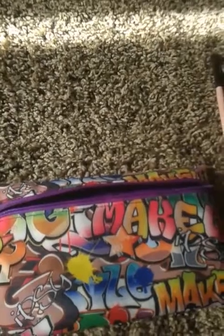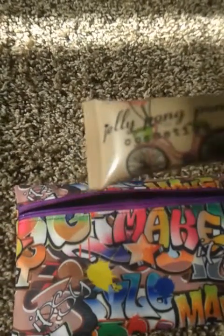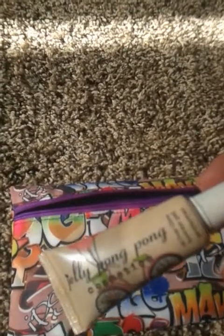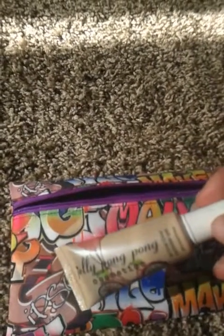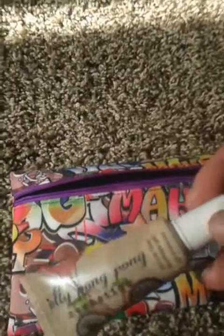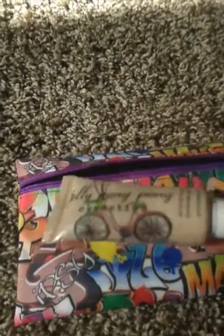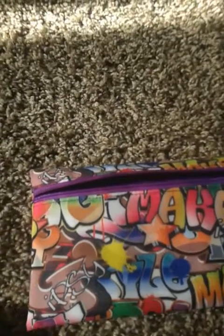Then I have the Jelly Pong Pong Cosmetics All Over Glow. My only issue is that it's not very user friendly — I tried to put it on my face and blend it out, but once I put it on it would not budge, which is a good thing, but when you're trying to apply it, that's not very helpful.